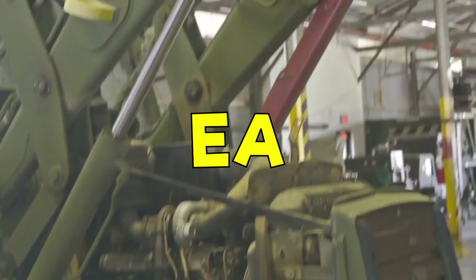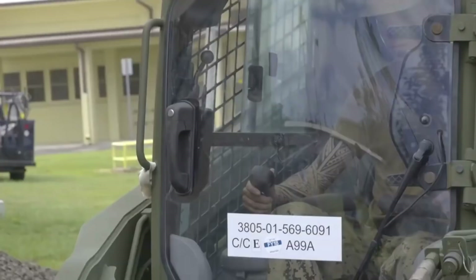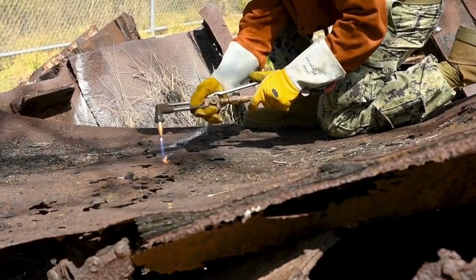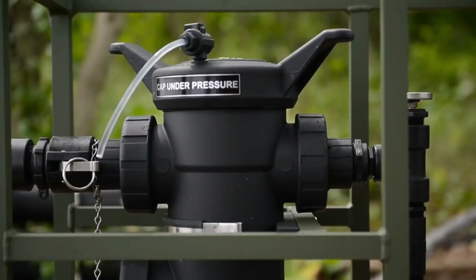Moving on to EA, which is short for Engineering Aid. EAs prepare maps, sketches, blueprints, and drawings, conduct land surveys, perform quality assurance tests on construction materials such as concrete, asphalt, and soils, estimate costs, and perform various other engineering technician functions. Their A school is 15 weeks long and is located at Fort Leonard Wood, Missouri.